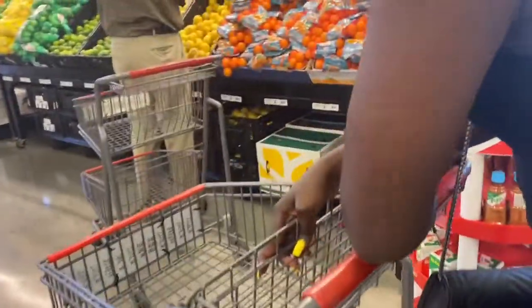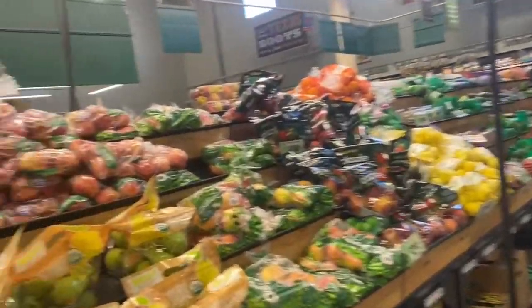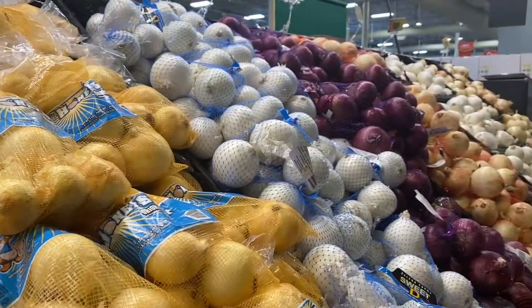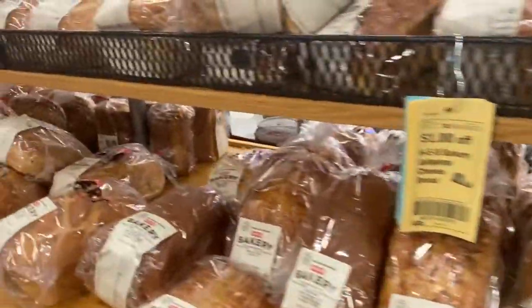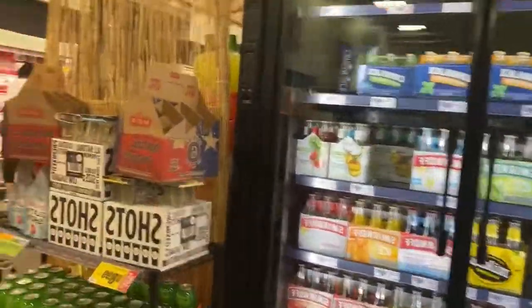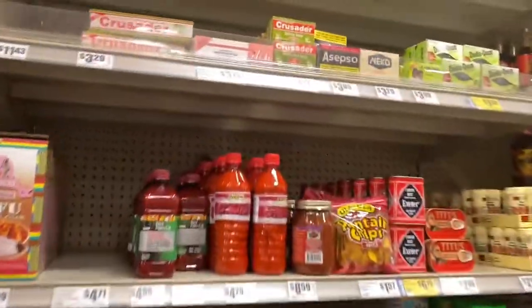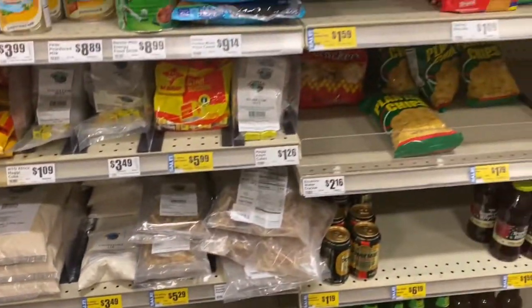Now this is basically what a regular American grocery store looks like — same thing but bigger with more variety. You can also find Nigerian stuff here because there's an international section. Let me buy some apples. In the Nigerian section of this grocery store you can see they have Indomie, Titus sardines, Milo, and other things — but in the African store it was much more than this.